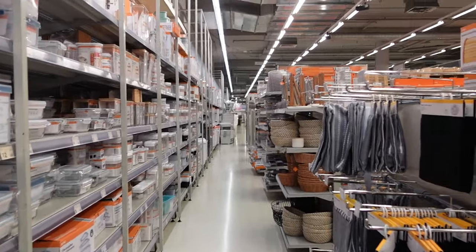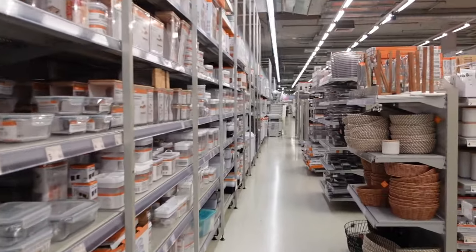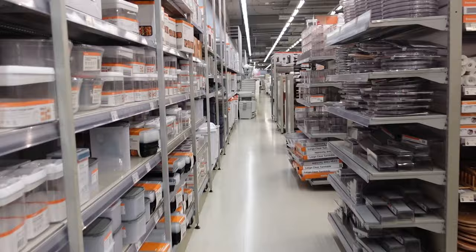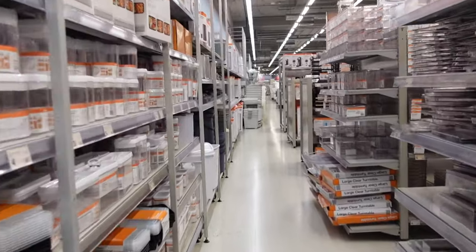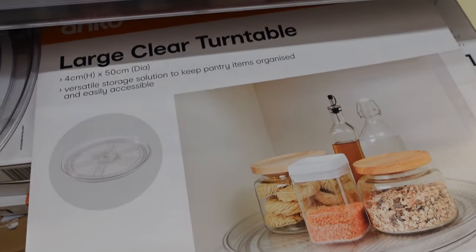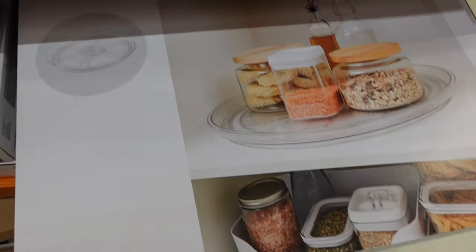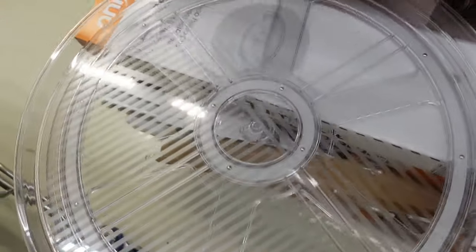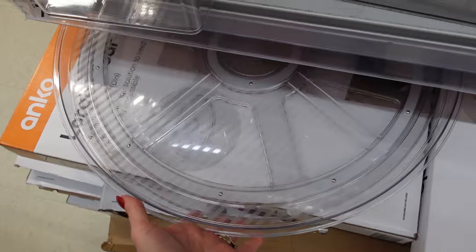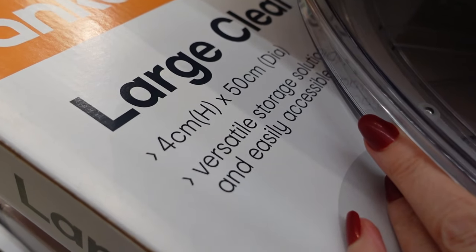Today I'm looking for some face cloths and a bedside table lamp for Jessica. I'm not going to spend too much time in this area because we did it the other day — if you haven't seen that video, I'll link it above. But I do notice a couple of things. First off is this large clear turntable. It's huge — I haven't seen it before. Look how amazing that is.